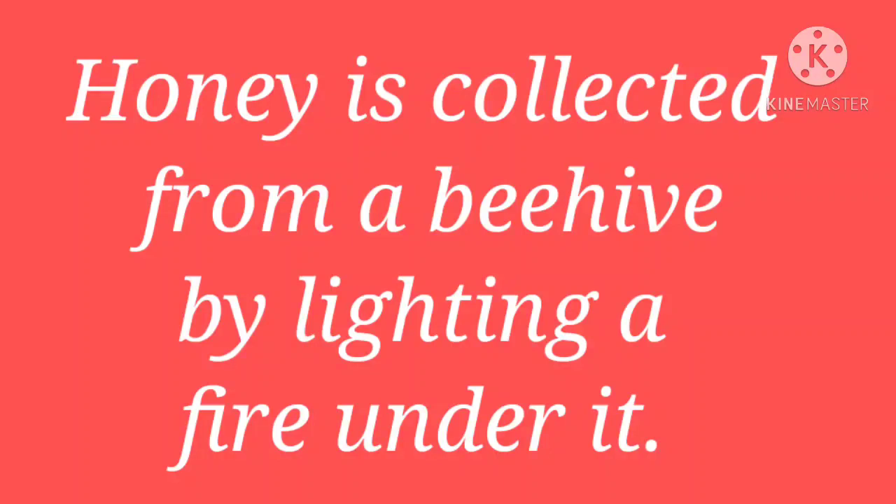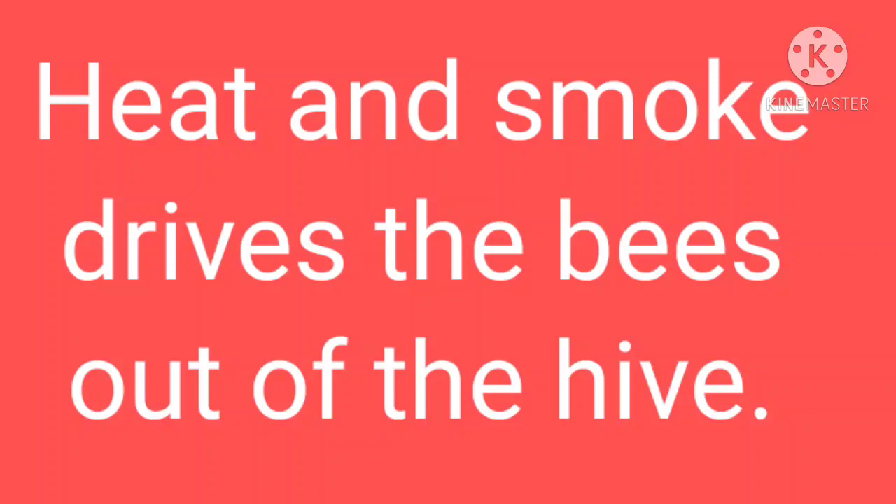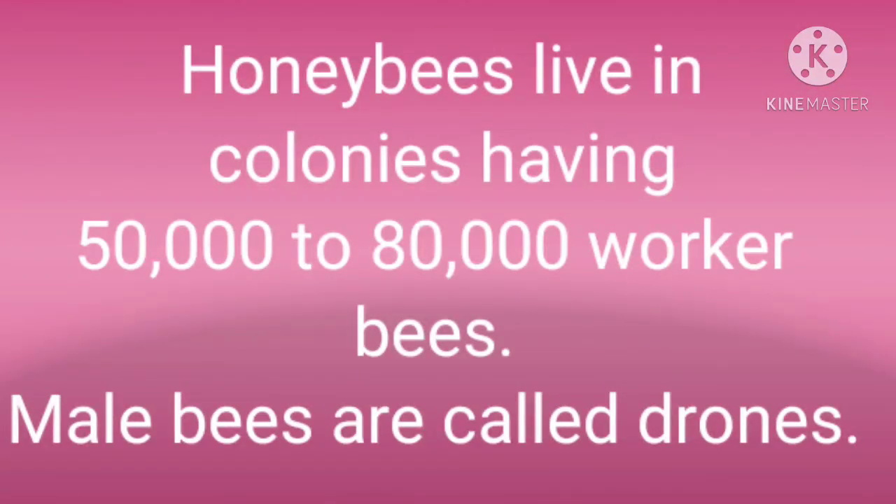Now, honey has been made from nectar stored in the combs. But how do we collect it from the beehive? Honey collectors light a fire under the beehive, and because of the heat and smoke, the bees leave the hive. Then the honey collectors remove the hive and collect the honey. That is how honey is collected from a beehive.